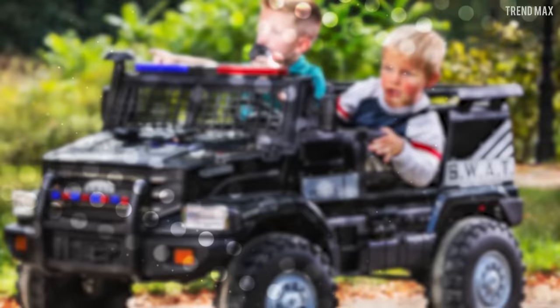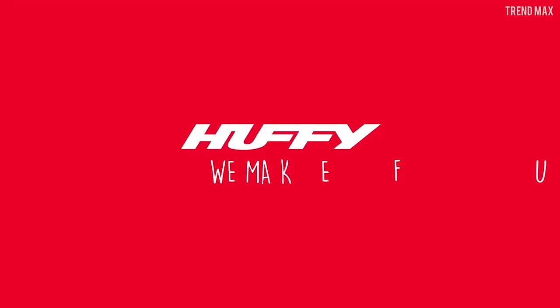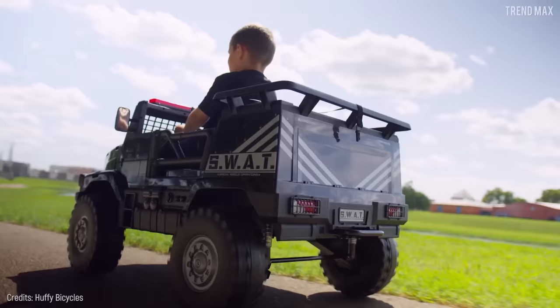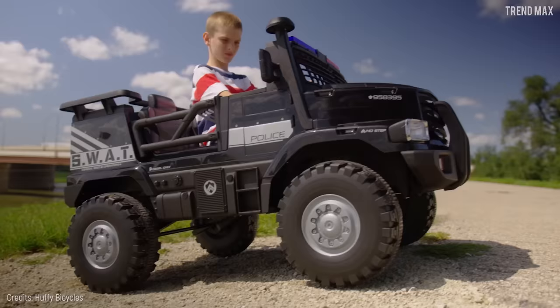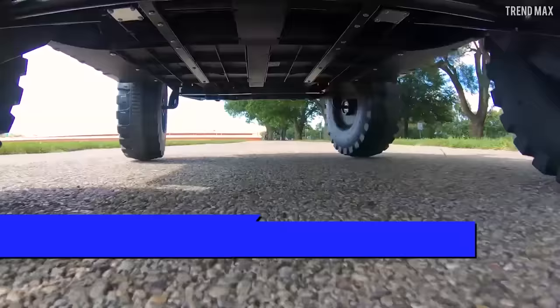Number 9: Huffy SWAT Truck. It's every adult's childhood dream. And now, with the Huffy SWAT Truck, kids will take order and discipline seriously. The American brand Huffy gave this incredible car all the qualities of a police unit to fight crime. Just listen to its engine roar when it starts. Then it'll start moving with its sturdy off-road tires.